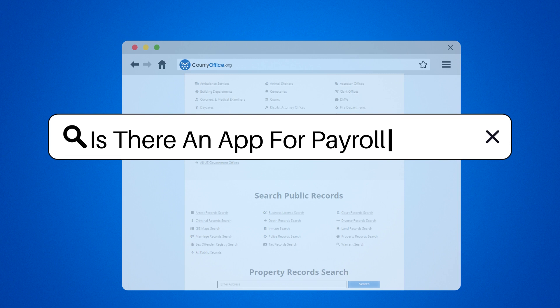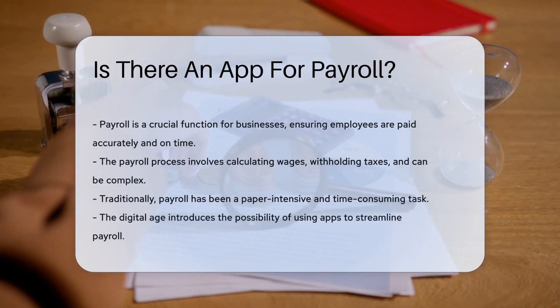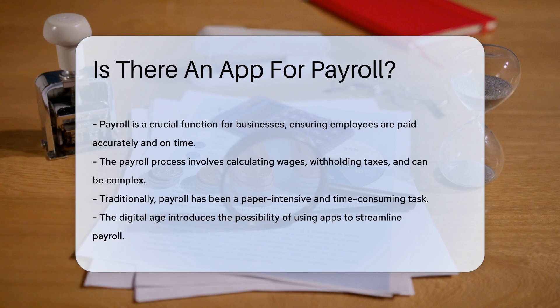Is there an app for payroll? Let's talk money, but not just any money. We're diving into the riveting world of payroll. Imagine the joy of payday. Now picture managing that for an entire company. Fun, right?